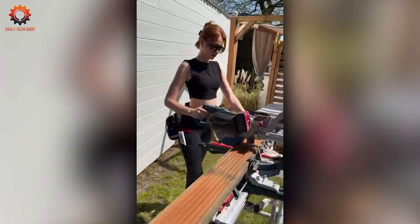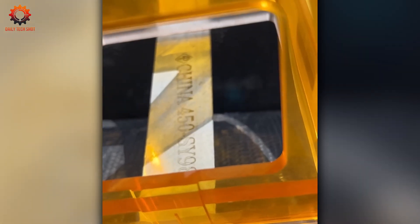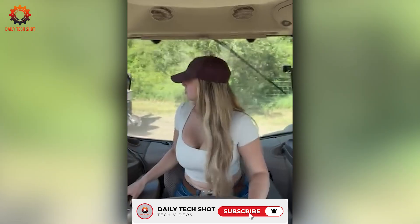That's another solid run from Daily Tech Shot. No talk, just results. Hit like, subscribe, and come back for more raw performance and action.